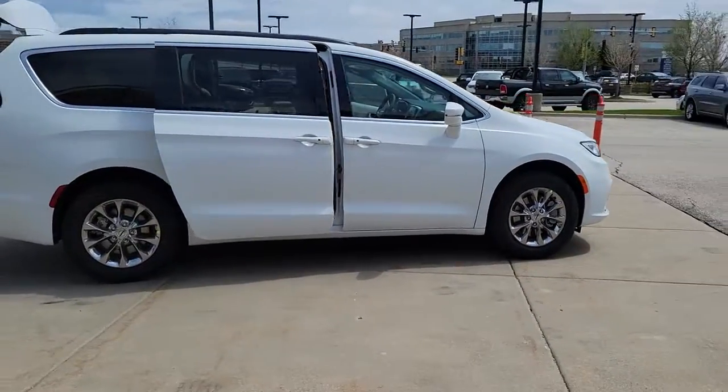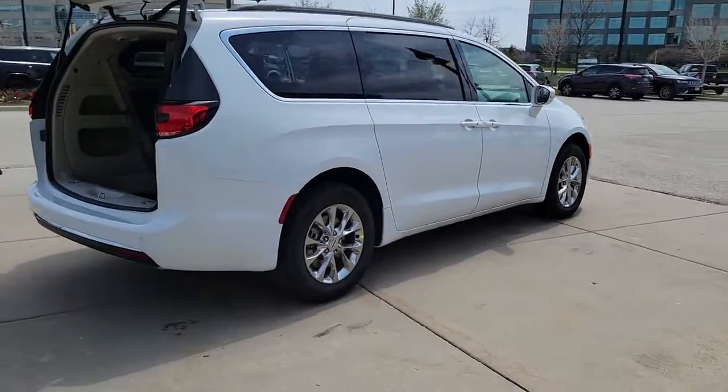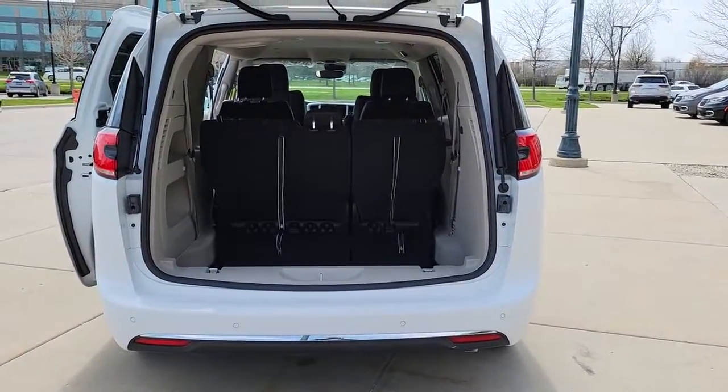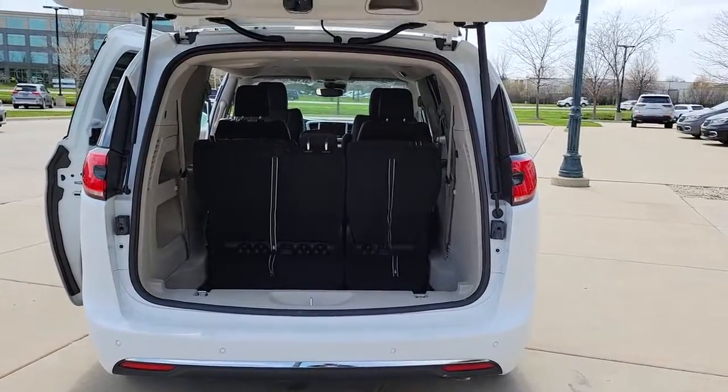The following are some of this vehicle's highlighted options: keyless entry, all-wheel drive, V6 cylinder engine, power liftgate, lane-keeping assist, remote engine start, adaptive cruise control, keyless start, satellite radio, fog lamps.